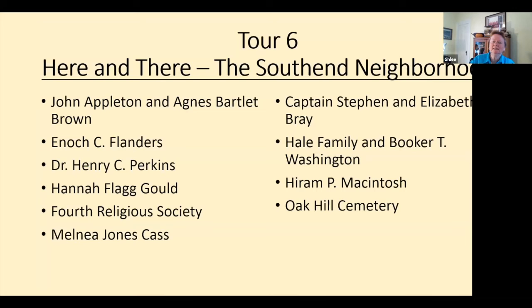Tour six, 'Here and There,' covers the south end neighborhood. Also mentioned: Dr. Perkins, photographer Hiram McIntosh, and other photographers.